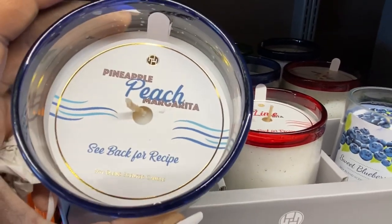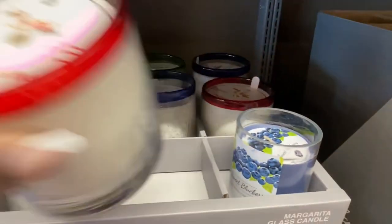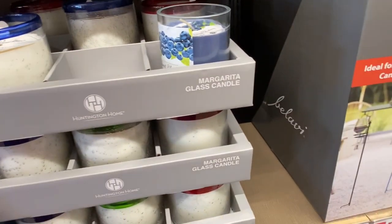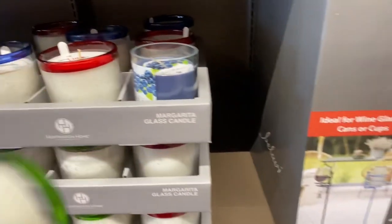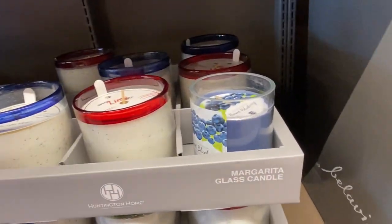Over here we have the Huntington Home margarita candles. Look at these scents — pineapple peach margarita. All of these candles are supposed to have recipes on the bottom. These candles are $7.99, not bad at all, especially for the quality of scent. This one is spicy lime margarita, and we also have strawberry kiwi margarita. You have to see the back of them for the recipe they come with.